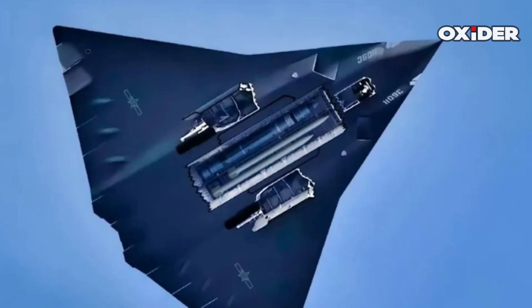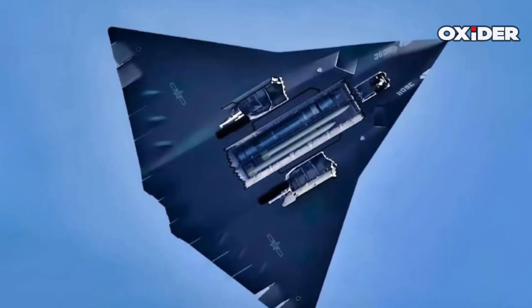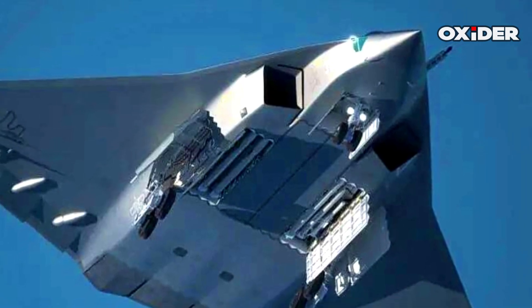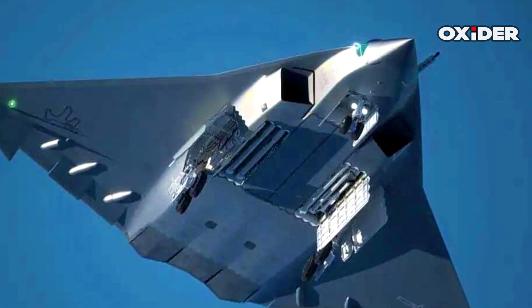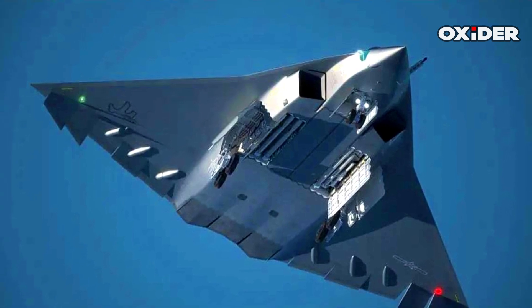The design includes a large central internal weapons bay complemented by smaller side bays. The J-36 features a large central internal weapons bay estimated to be approximately 7.6 meters long. This bay is designed to accommodate long-range missiles such as the PL-17, and potentially substantial air-to-ground munitions or cruise missiles.